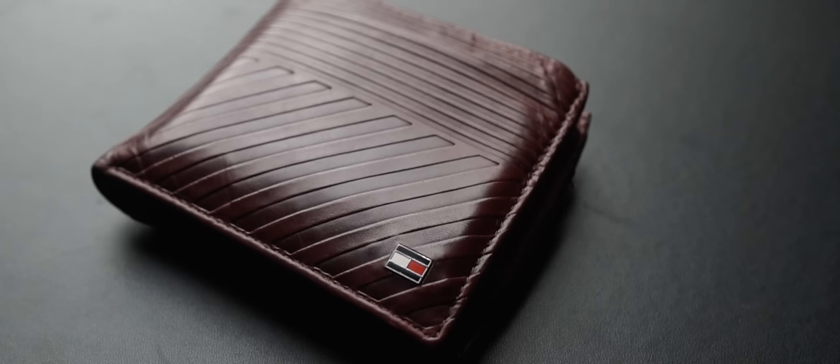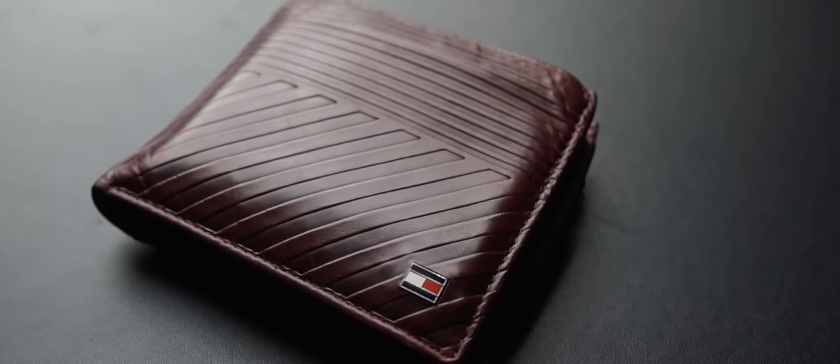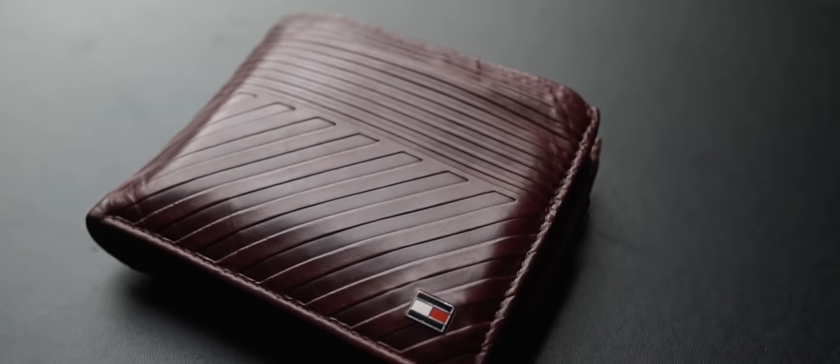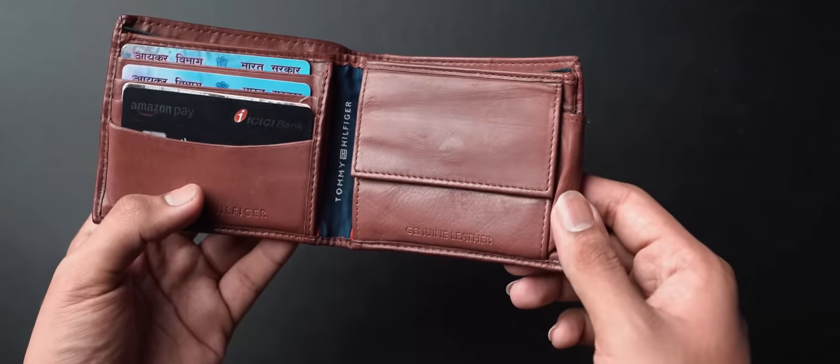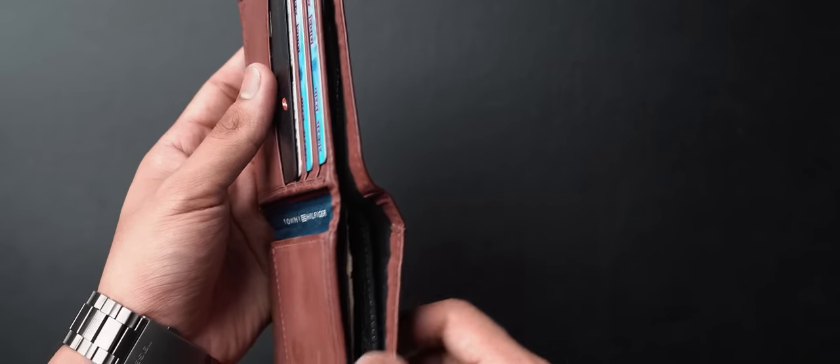Moving on to a couple of more everyday items — of course, a wallet. Every man needs a wallet, and my trusted wallet has been this Tommy Hilfiger leather wallet that I've been using for a little over two years. I plan to change to a card wallet soon to reduce clutter, but inside this one I carry any loose cash, coins in the coin pouch, and my IDs and debit and credit cards in the card section. Not much to talk about here, so we'll move on.